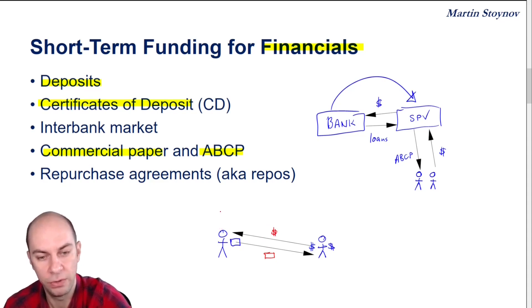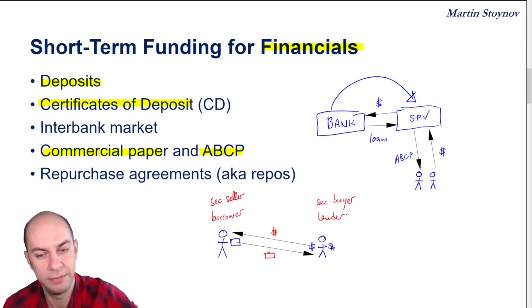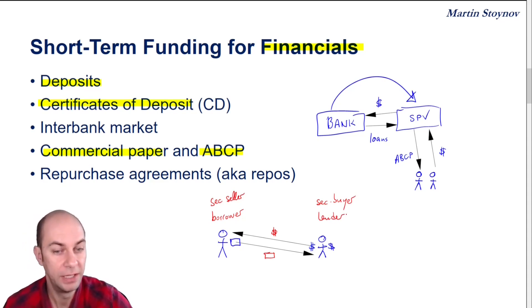So the guy on the left is the security seller, but at the same time he is the borrower, because he's getting the money. The guy on the right is the security buyer, but he is actually the lender of the money because he's giving the money.